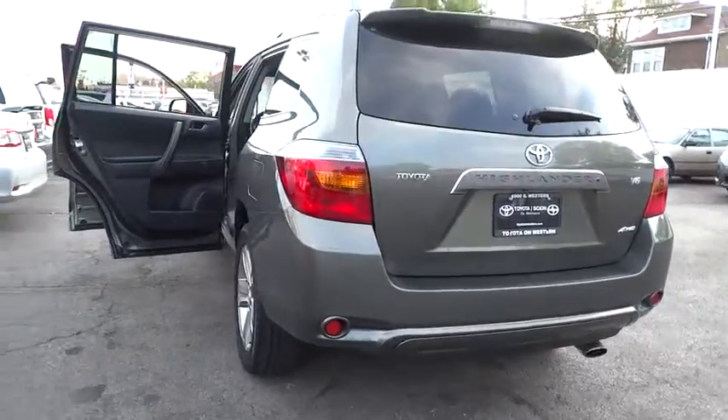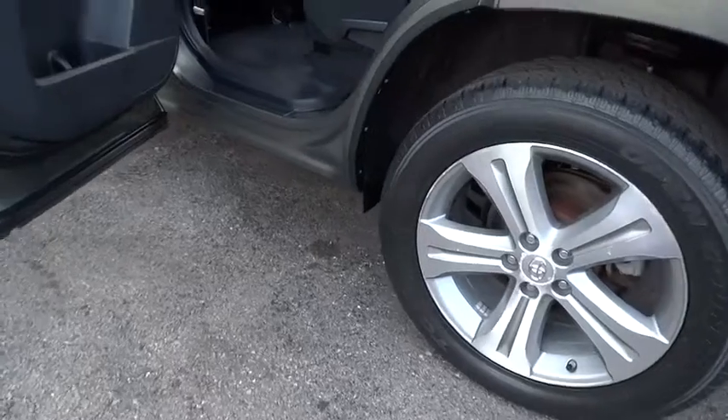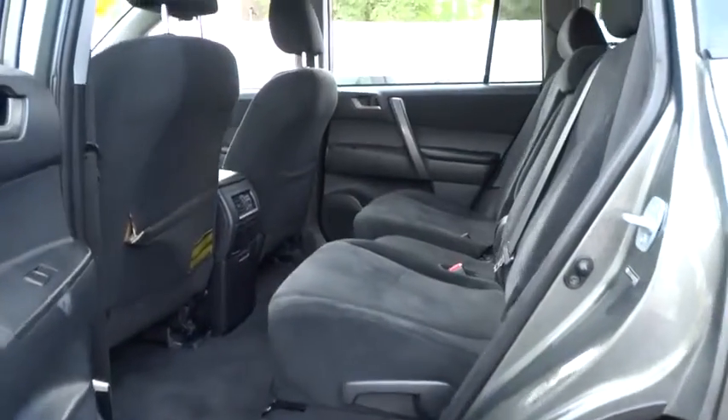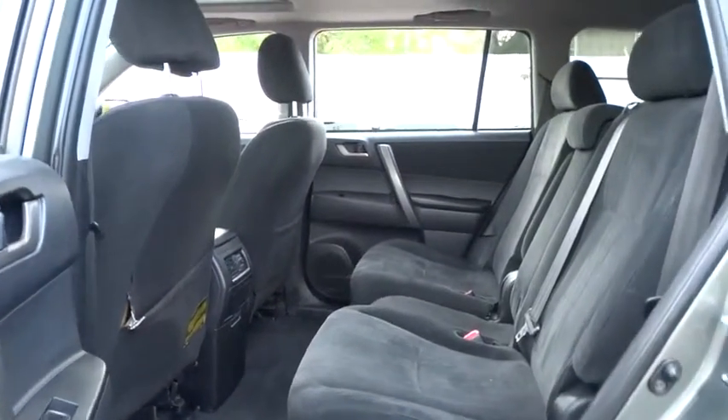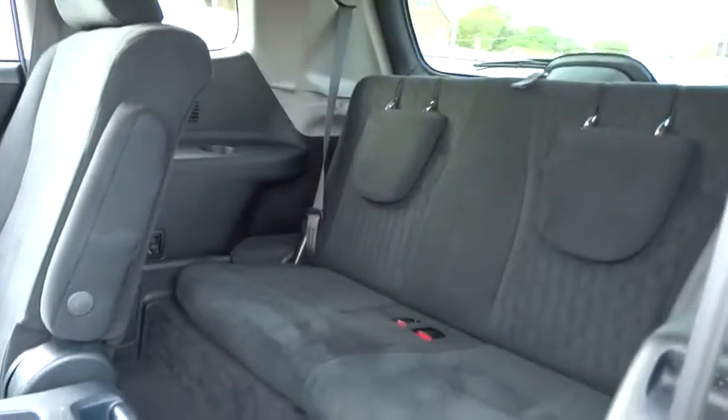Leather wrapped steering wheel, adjustable steering wheel, driver airbag, power steering, four-wheel disc brakes, four-wheel drive, aluminum wheels, cruise control, rear defrost, AM FM stereo radio, bucket seats, power windows, child safety locks.